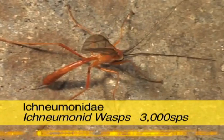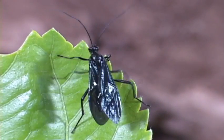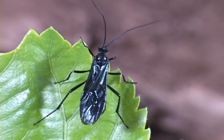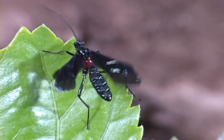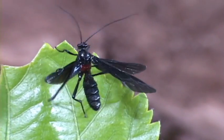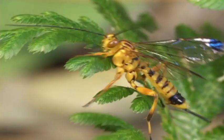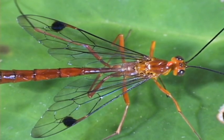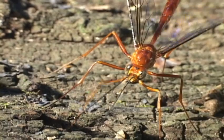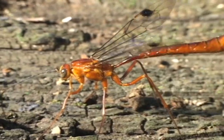Most ichneumonids are parasitoids of insects and spiders. Species that attack insects go for the larvae and pupae, while those species that like spiders aren't so picky and attack any stage, including the adult spider. Ichneumonids are usually seen alone and most are solitary. This wasp is smelling out beetle larvae, or beetle juice, deep inside the log.